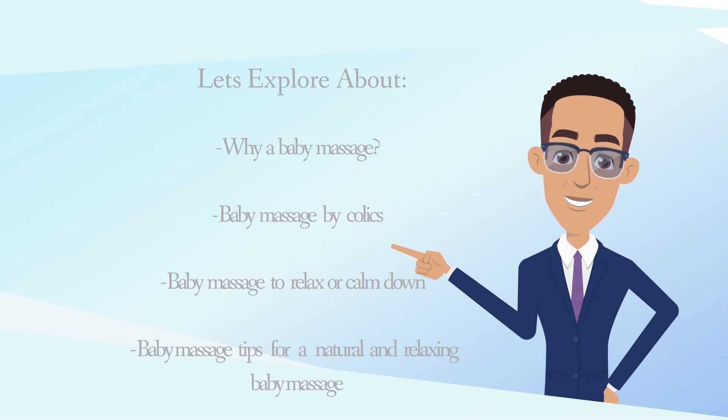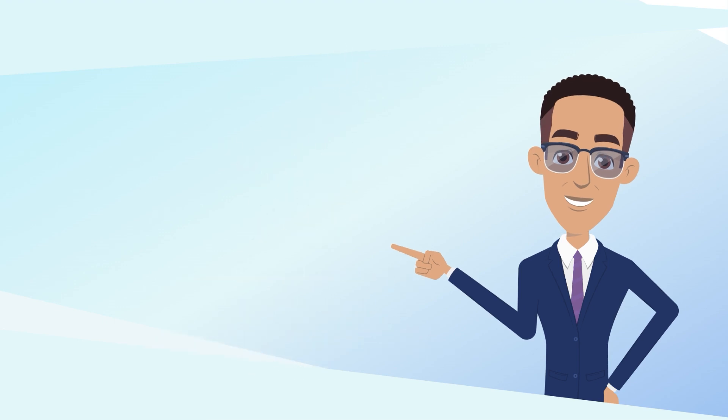Topics covered include: why a baby massage, baby massage for colic, baby massage to relax or calm down, and baby massage tips for a natural and relaxing baby massage.